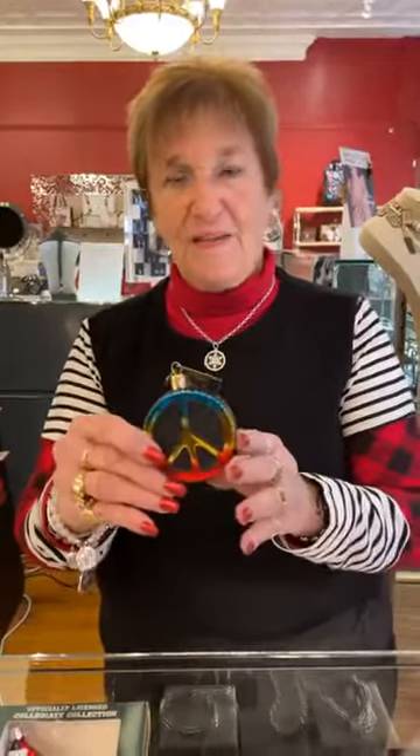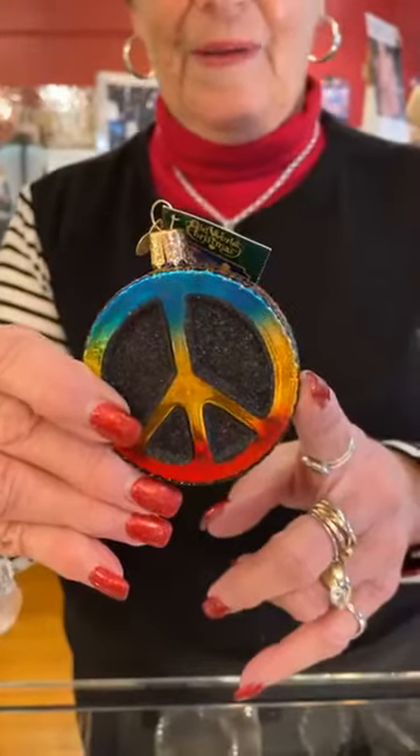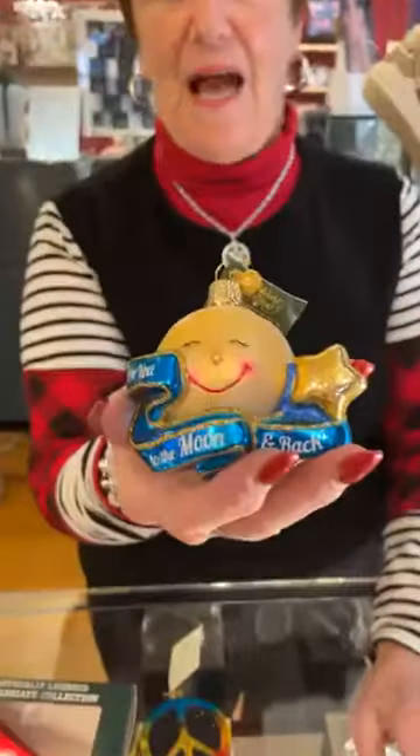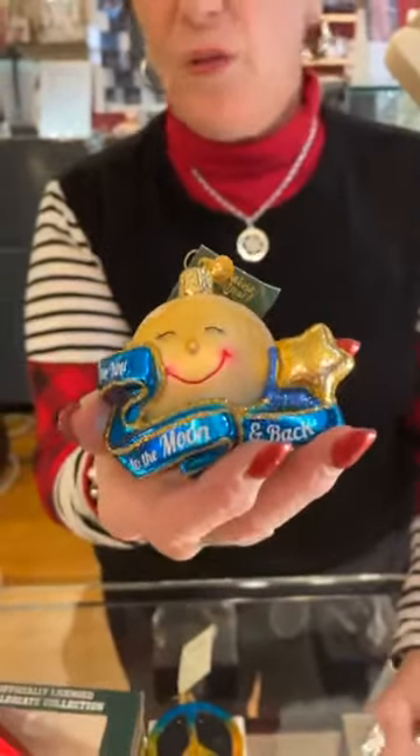Then we have two new ornaments. Even Old World, their stuff is staggering in, but it's kind of okay. So this is the peace sign, $13.99. It is really cute. And then this has to be one of my favorite ornaments of all time — "Love you to the moon and back," $18.99. Look at this guy. It is the coolest thing ever. For all of you that say that to somebody, you need this ornament. It is darling.